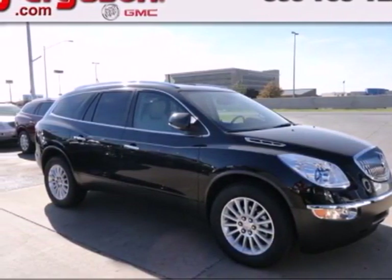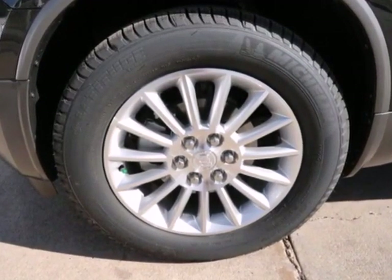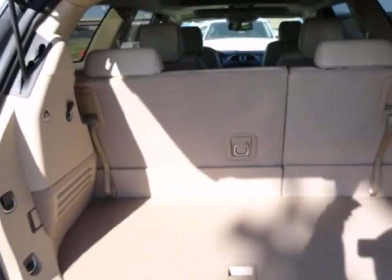Here's a 2012 Buick Enclave. This car comes loaded with features like OnStar, a CD player, and steering wheel audio controls.